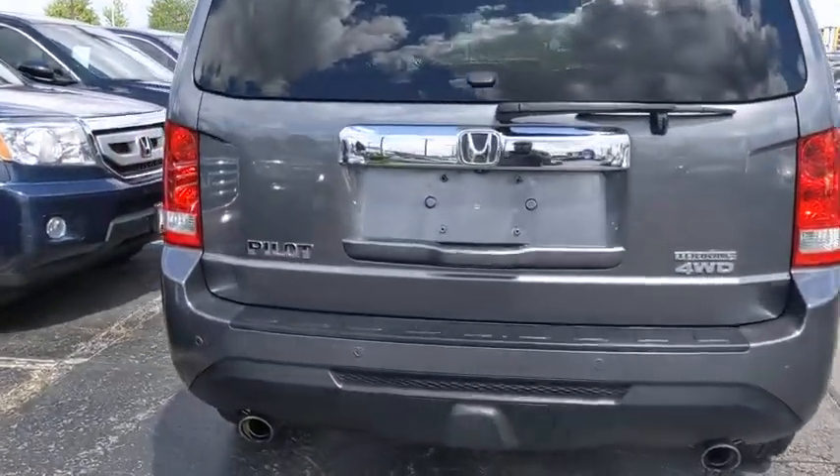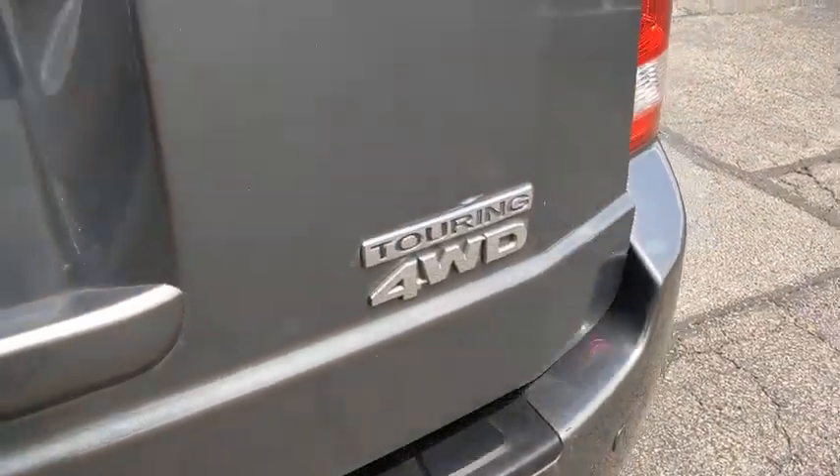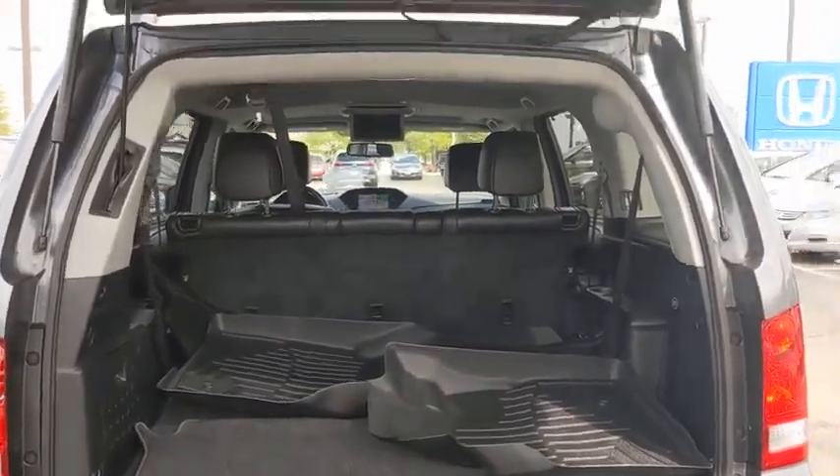Navigation system, power passenger seat, traction control, dual airbags, power steering, alloy wheels, four-wheel disc brakes, fog lights, security system, rear window defroster.